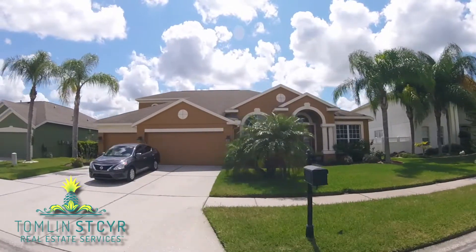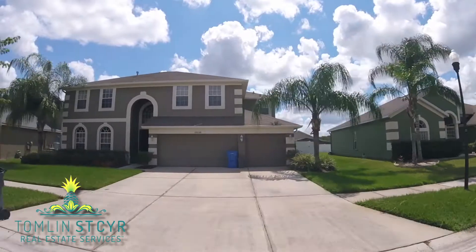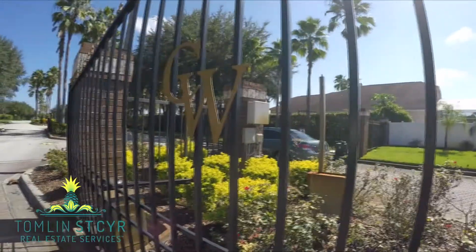Located near schools, bike trails, parks, and I-75, it is also just five minutes away from the Wiregrass Mall. It's the perfect location to get around town fast.